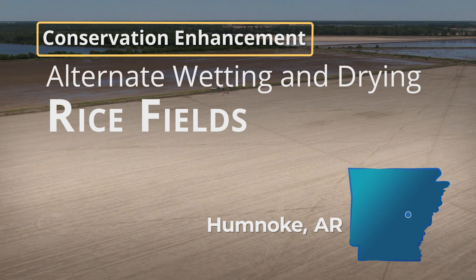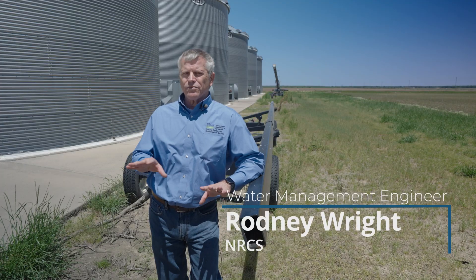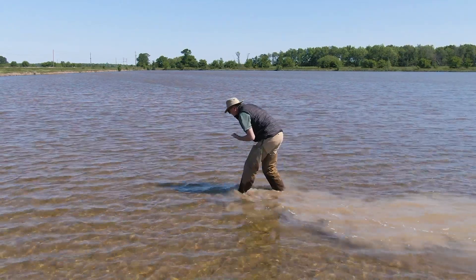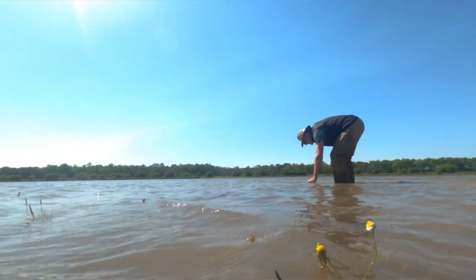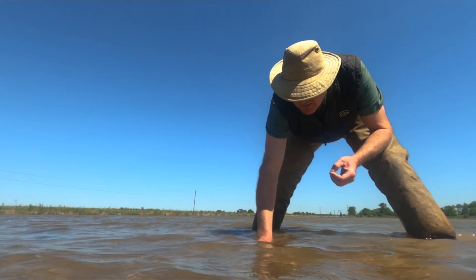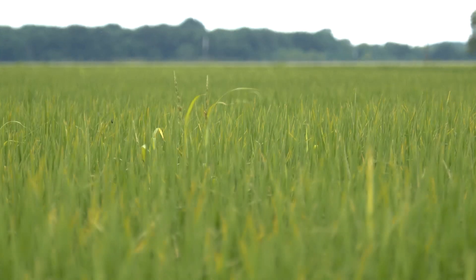Today we're looking at alternate wetting and drying of rice. Typically in Arkansas we plant our rice fields dry and then at the four or five leaf growth stage we apply a permanent flood across the whole field and maintain that flood until it's time to drain for harvest. Researchers have shown that you can drain the rice at certain growth stages and it doesn't hurt the yield.